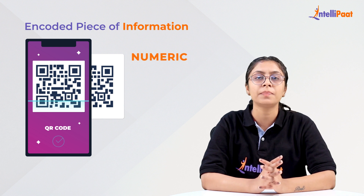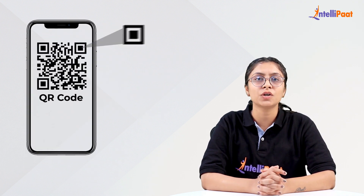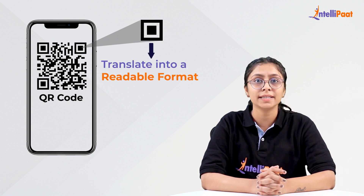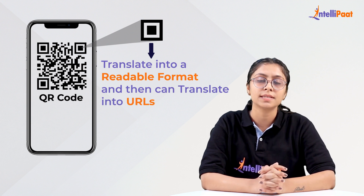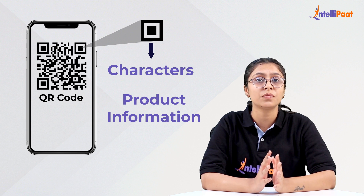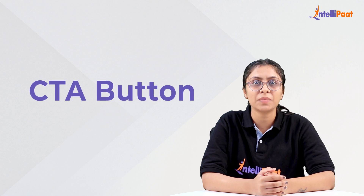The QR code is an encoded piece of information that translates into numeric, binary, alphanumeric, or kanji when scanned. The black and white dots store that information for scanners to translate into a readable format, and can then translate into URLs, characters, product information — and in simple words, act as a very efficient call-to-action button for immense applications.